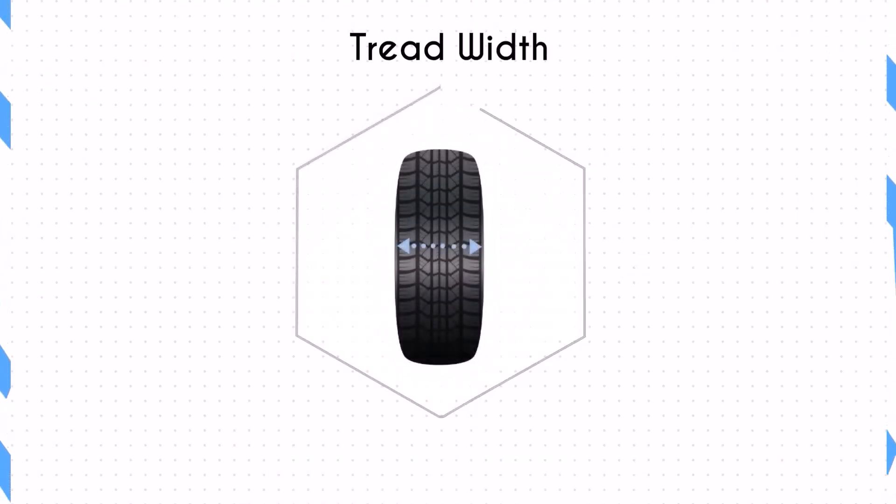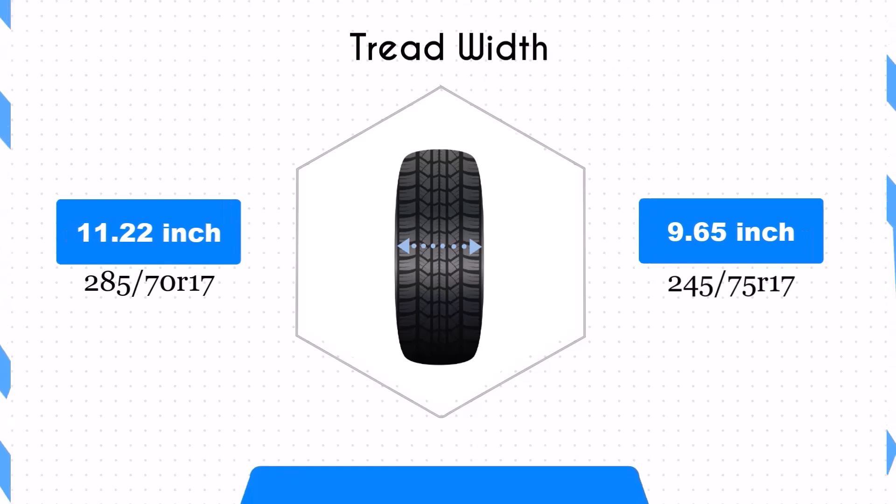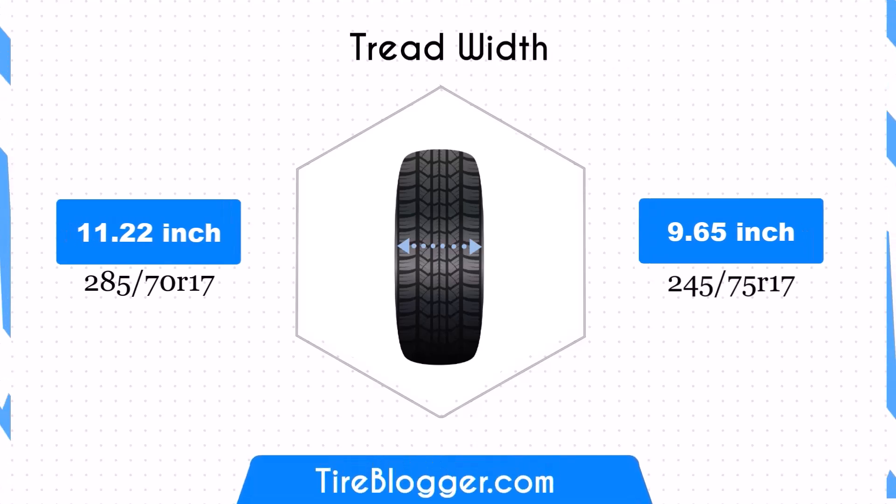Switching from 285 to 245 reduces the width by 1.57 inches. This narrower tire might offer better fuel efficiency and improved performance in snow and ice conditions. However, it may also result in less stability and traction compared to the wider tire, especially in off-road scenarios.